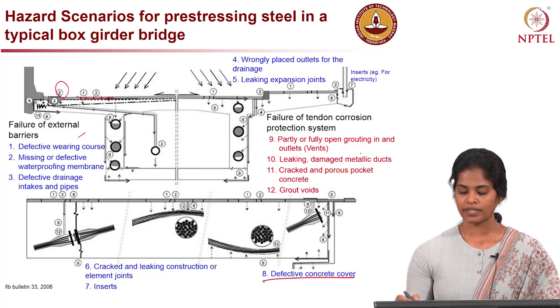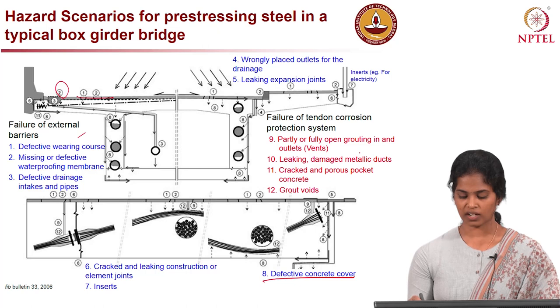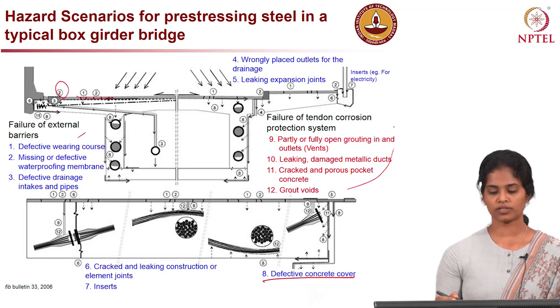The second category is failure of tendon corrosion protection systems. Here we can see the outlets placed for grouting — if partially or fully open, that could lead to moisture ingress. The ducts where we place the tendons, and grout voids in the surrounding concrete, are the primary sources for moisture to reach the strand surface and eventually corrode the steel.